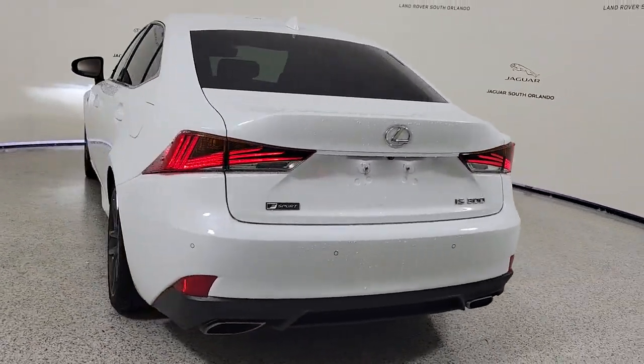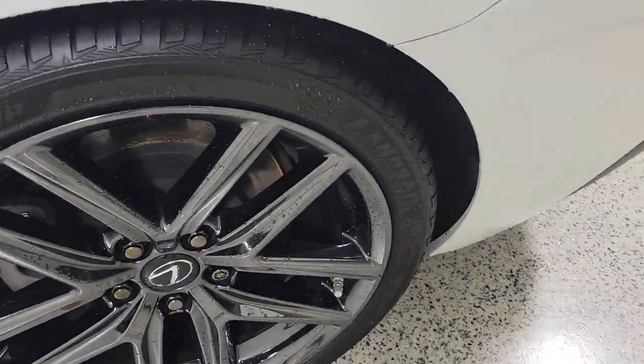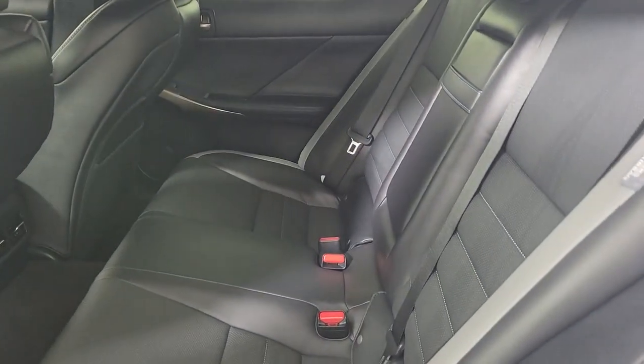These are just some of the great options this vehicle comes with: sun moonroof, keyless entry, power passenger seat, cooled front seat, heated mirrors, fog lamps, backup camera, keyless start, adaptive cruise control, and lane keeping assist.